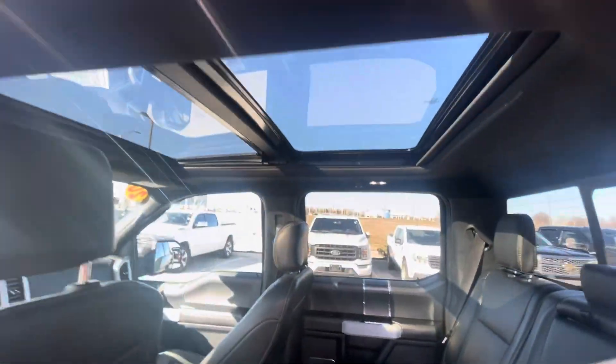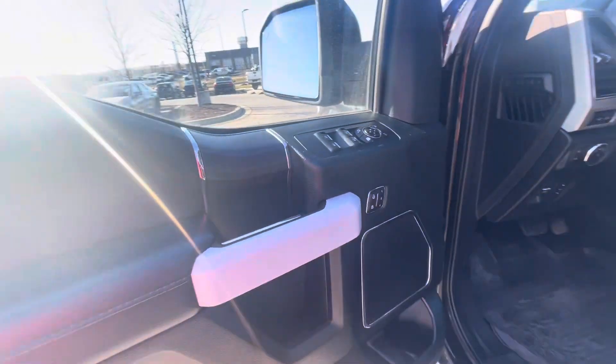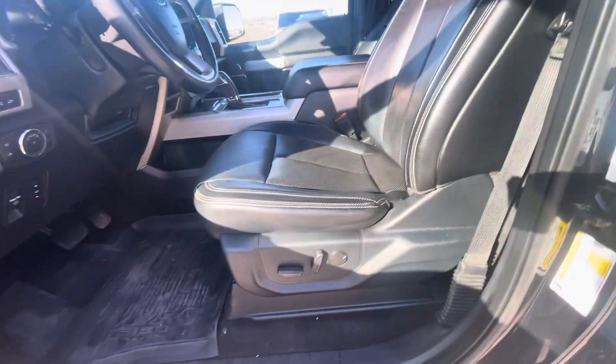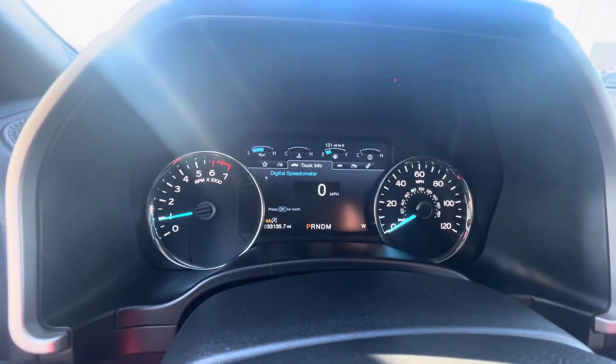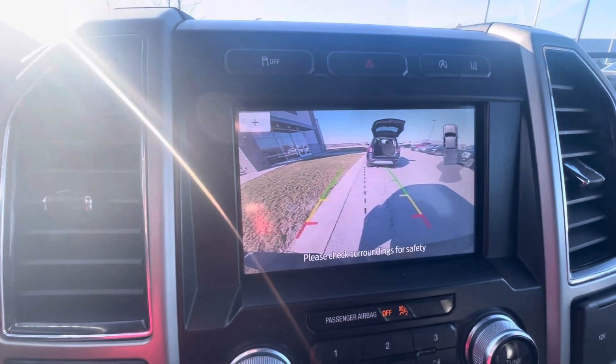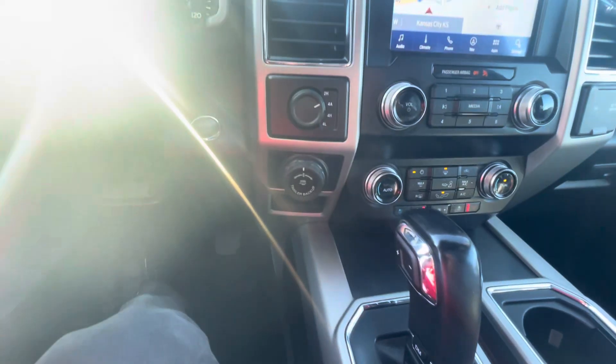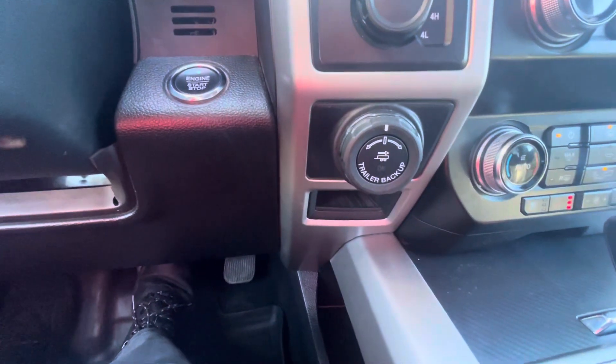You've got the panoramic sunroof, memory seats, power doors, power seats, and cruise control. It shows 33,000 miles on the odometer. Backup camera, and heated and cooled seats in the front, 4-wheel drive, and trailer backup assistance.